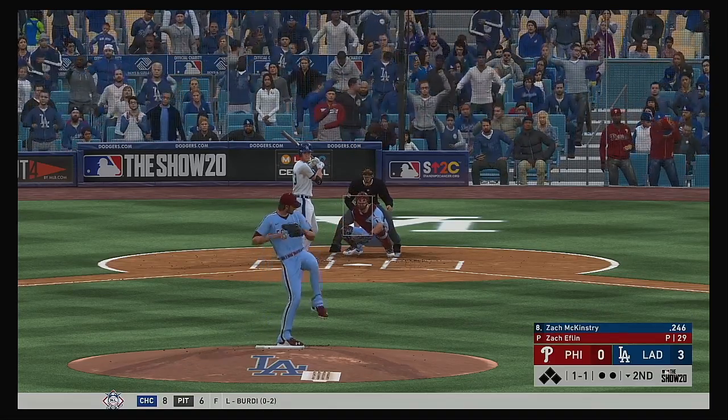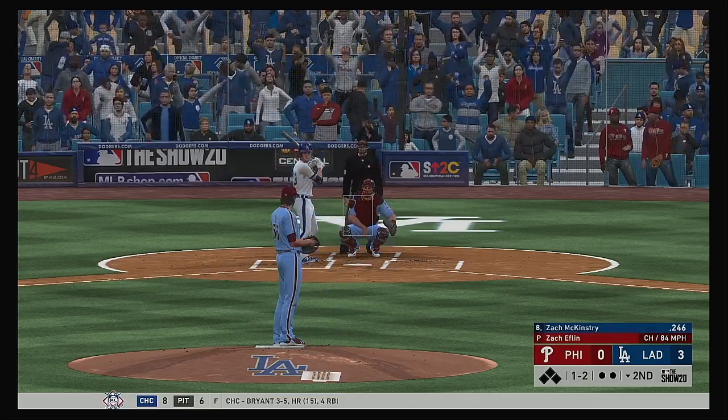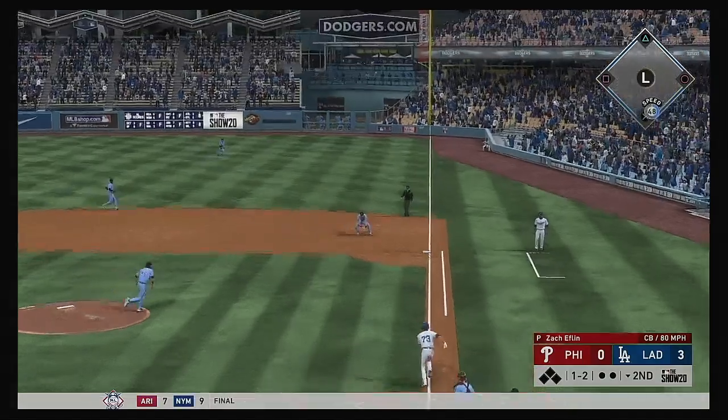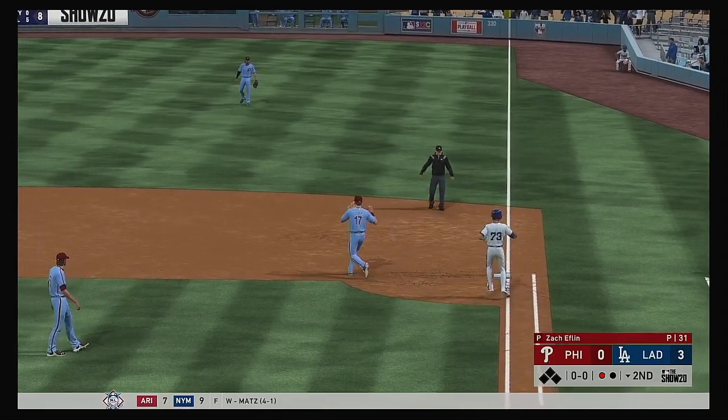At the plate now, Zach McKinstry. One and two now as that one's fouled off. Pitch on the way — hit to first, Hoskins has it, and he'll take it to the bag himself for the out.